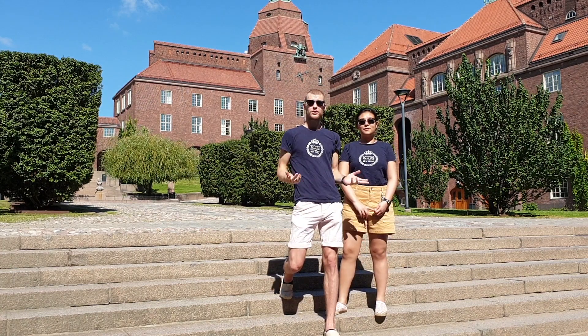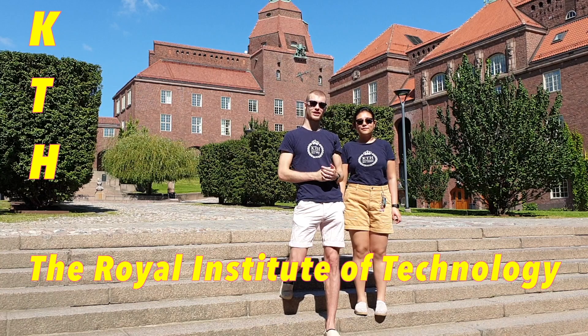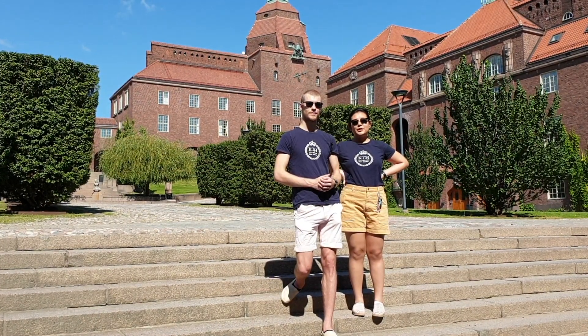Hi, it's me again. Today we're here at KTH, the Royal Institute of Technology — Kungliga Tekniska Högskolan — in Stockholm, Sweden. We both actually studied here for several years, so we have a bunch of memories from this place.